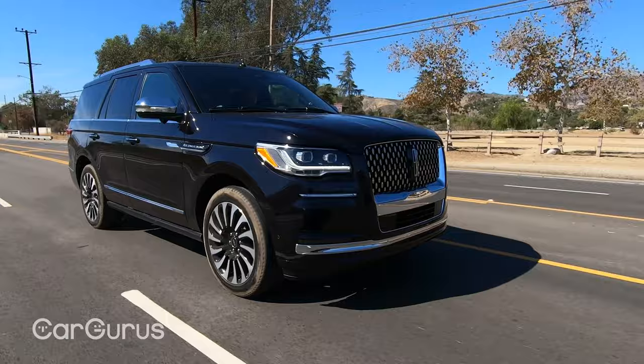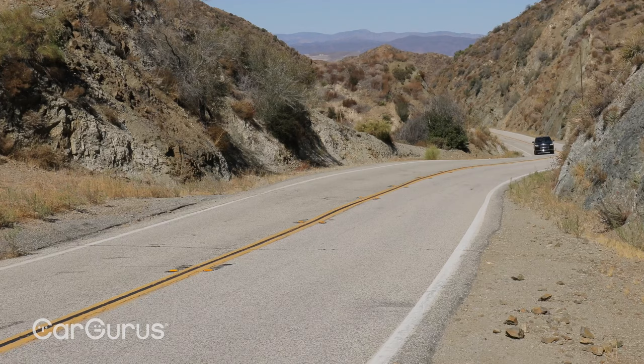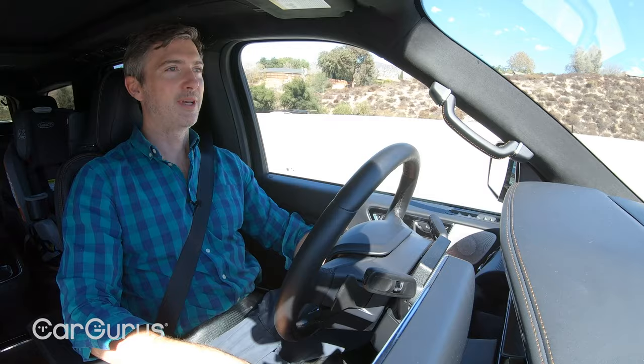In terms of safety, all Navigator models come with Co-Pilot 360 2.0, which includes lane-keeping assist, pedestrian detection, intersection assist, blind spot monitoring with rear cross-traffic alerts, post-collision braking, and auto high beams. This truck also has active park assist, reverse brake assist, and adaptive cruise control as standard.